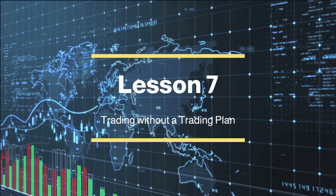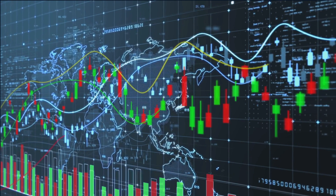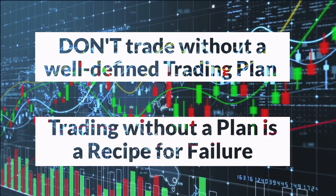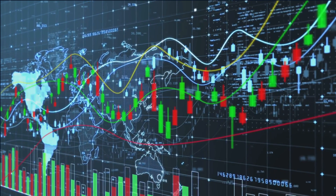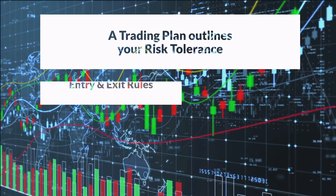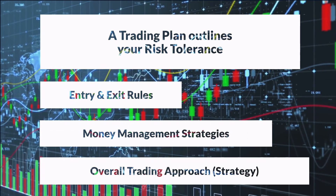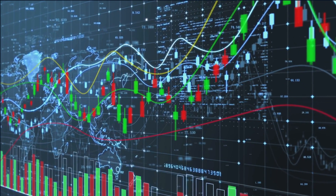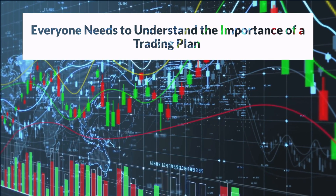Lesson 7: Trading without a trading plan. Picture yourself sailing on a vast ocean without a compass, unsure of your destination or how to navigate the unpredictable waters. That's what trading without a well-defined plan feels like — a recipe for failure. A trading plan is your compass in the world of trading. It's a document that outlines your risk tolerance, entry and exit rules, money management strategies, and overall trading approach. It serves as your roadmap, guiding you through the complex and unpredictable market. Everyone who wants to become a successful trader needs to understand the significance of having a clear trading plan and follow it diligently.